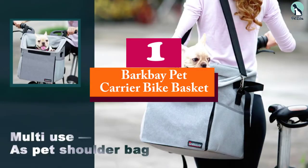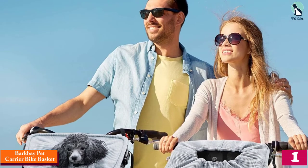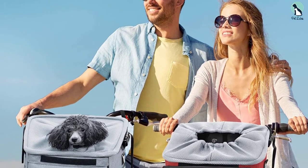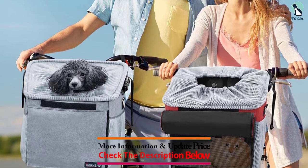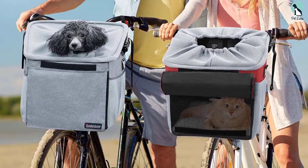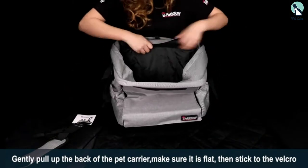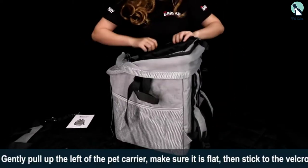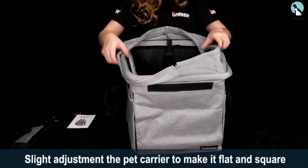And finally, at number one, we have the Bark Bay Pet Carrier Bike Basket. This cute pet carrier is easy to install with quick release buckles for easy assembling and disassembling. Your pet will have a comfortable ride with its padded soft sheepskin liner. The basket has mesh pockets to store your dog's treats, snacks, waste bags, and training kits. The versatility of this carrier is what we admire most — it can also be used as a dog backpack and dog shoulder bag.